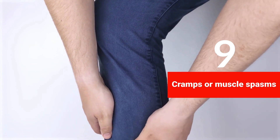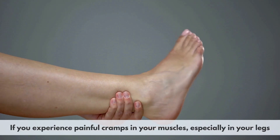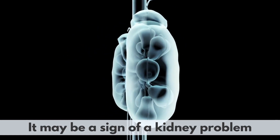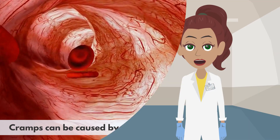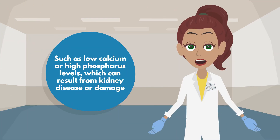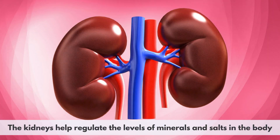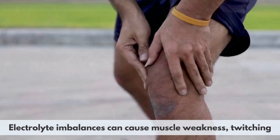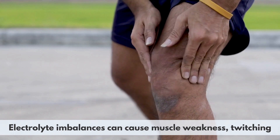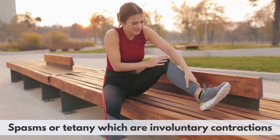9. Cramps or muscle spasms. If you experience painful cramps in your muscles, especially in your legs, it may be a sign of a kidney problem. Cramps can be caused by electrolyte imbalances in the blood, such as low calcium or high phosphorus levels, which can result from kidney disease or damage. The kidneys help regulate the levels of minerals and salts in the body, which are important for muscle function and nerve transmission. Electrolyte imbalances can cause muscle weakness, twitching, spasms, or tetany — involuntary contractions.